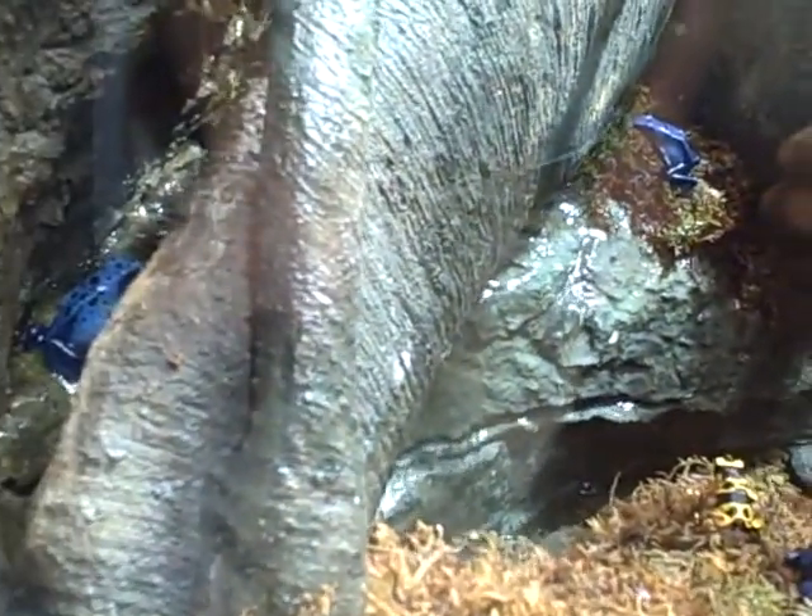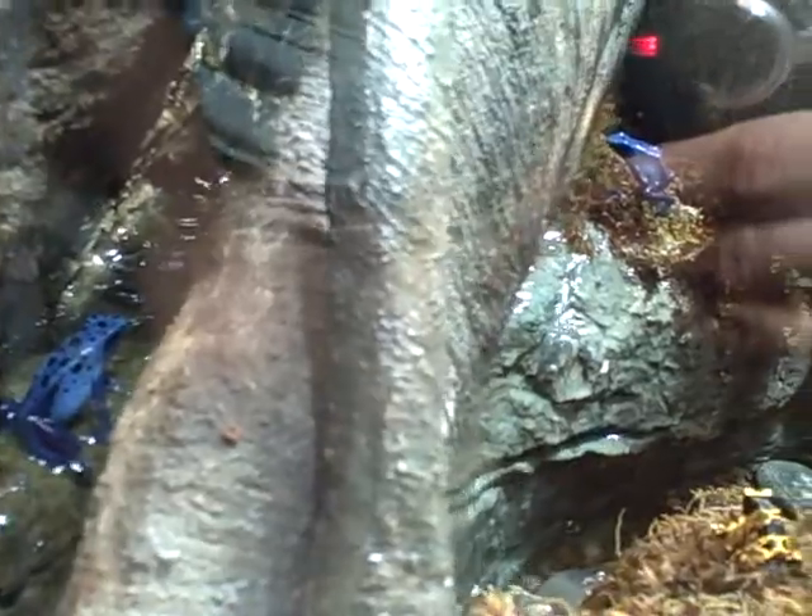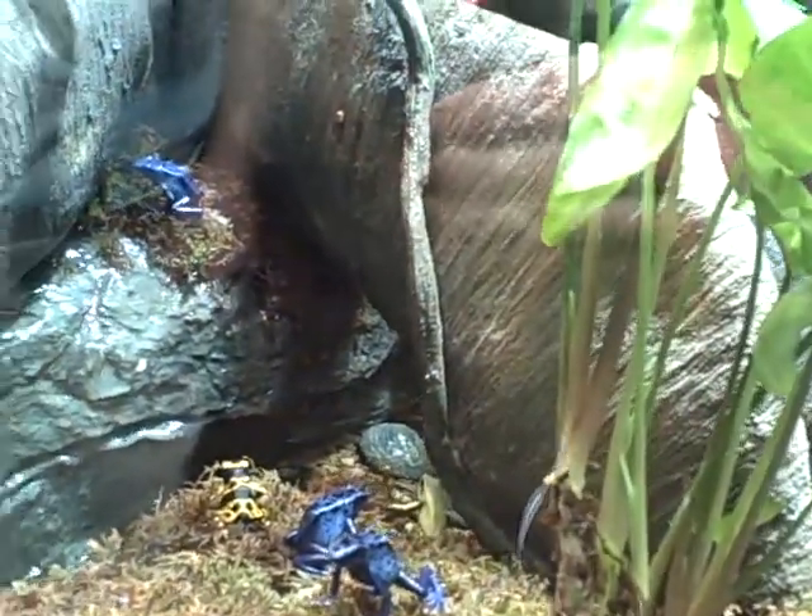They actually do a toe twitch while they're hunting, and they're looking for the very small wingless fruit flies that we feed them, as well as very small crickets.